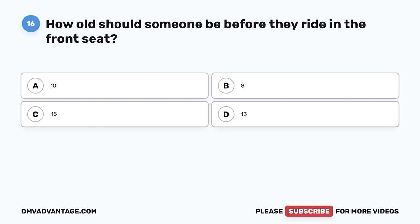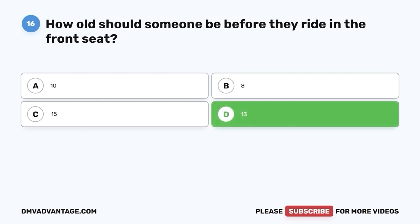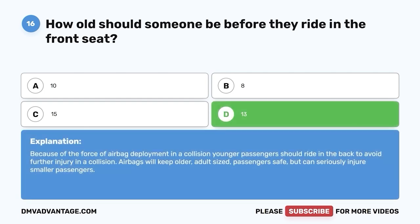Question 16. How old should someone be before they ride in the front seat? A. 10. B. 8. C. 15. D. 13. The correct answer is D, 13. Because of the force of airbag deployment in a collision, younger passengers should ride in the back to avoid further injury. Airbags will keep older, adult-sized passengers safe, but can seriously injure smaller passengers.